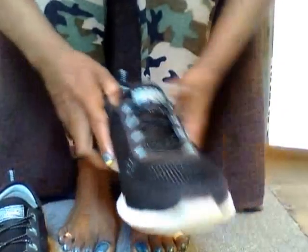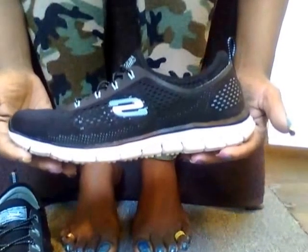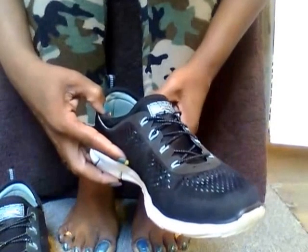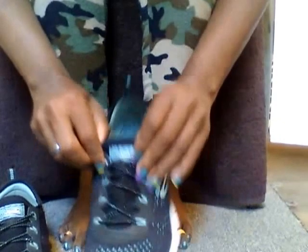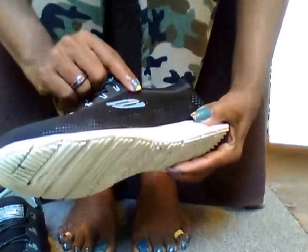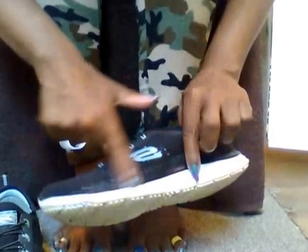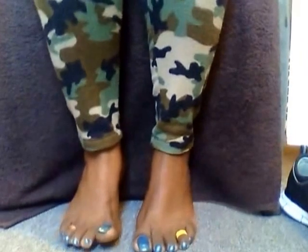My husband got me these shoes and I love them. They're Skechers air-cooled memory foam shoes. You can see the Skechers branding right here. They're a very cool color — a light blue and black — and white around the edges. I love these shoes. After a month they're doing so great still.